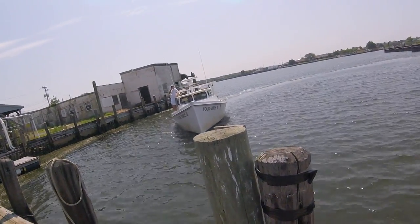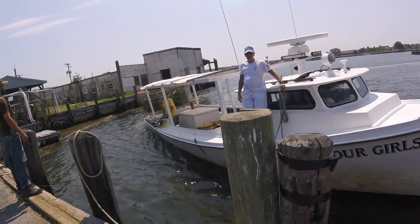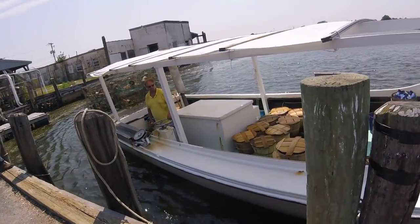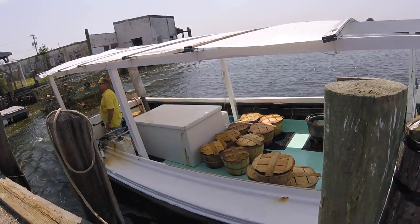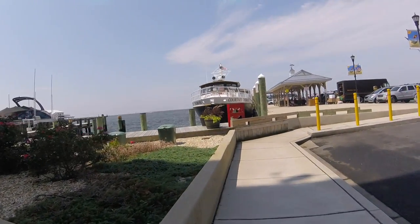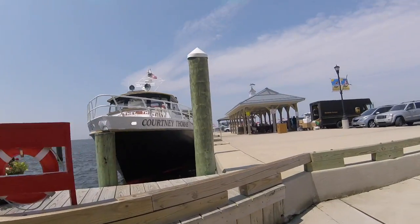Chesapeake Bay deadrise boat — made out of fiberglass, wood, all kinds of things. Crabs in baskets. Here's the other ferry boat. It's all owned by the Thomas family. This one goes to Smith Island. This is in Maryland. Tangier is in Virginia, Smith Island is in Maryland.